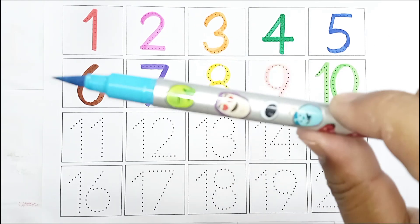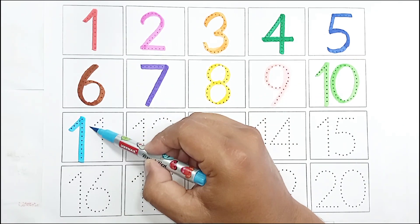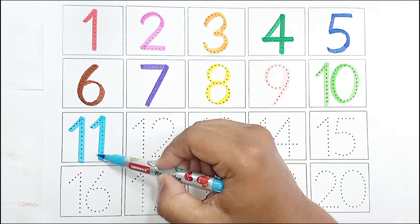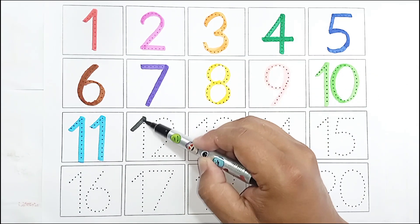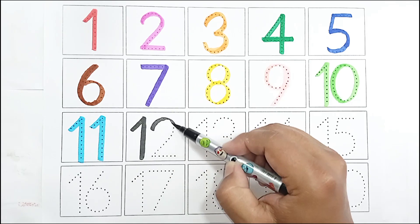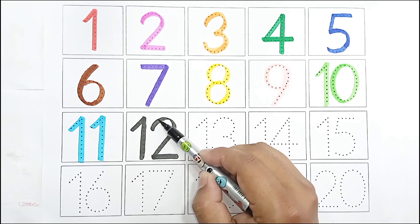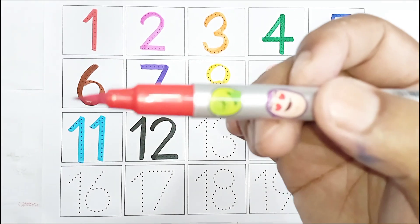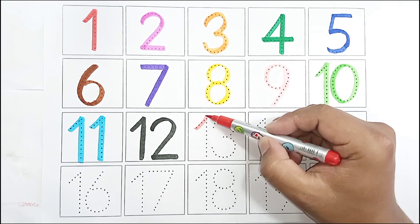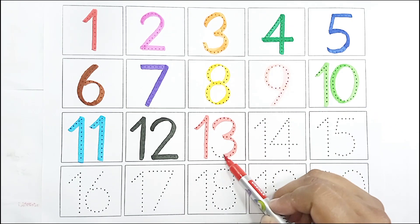Light blue color, eleven eleven. Black color, twelve twelve. Red color, thirteen thirteen.